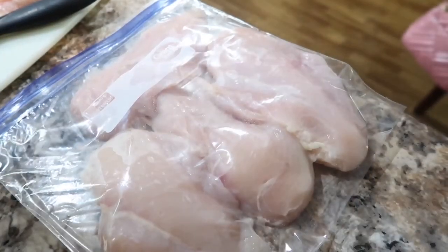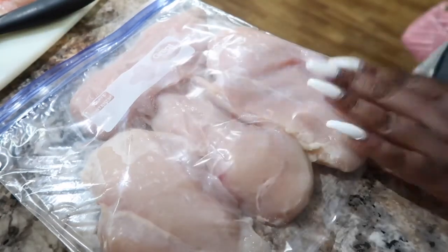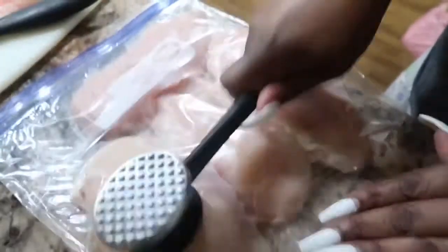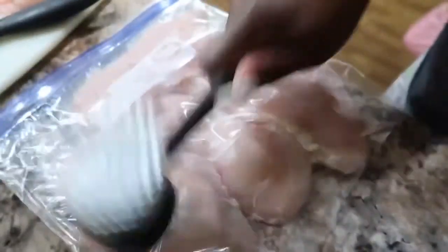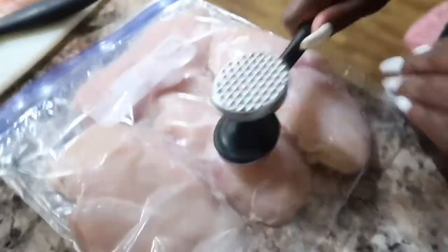For my thicker pieces, I placed the chicken into a freezer Ziploc bag and I'm going to take a mallet — I think that's what this is called — and just bang it to thin it out.